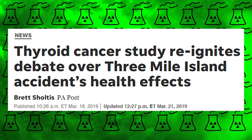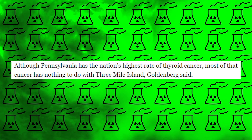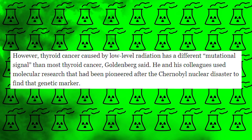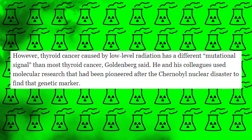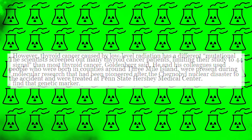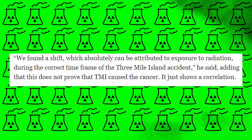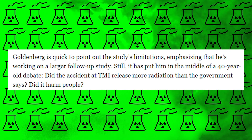Dr. David Goldenberg, a surgeon and thyroid researcher, launched a study decades later in 2017 to see if these lasting effects were really due to Three Mile Island or coincidence. Although Pennsylvania has the nation's highest rate of thyroid cancer, most of that cancer has nothing to do with Three Mile Island, Goldenberg said. However, thyroid cancer caused by low-level radiation has a different mutational signal than most thyroid cancer. He and his colleagues used molecular research pioneered after the Chernobyl nuclear disaster to find that genetic marker. The scientists screened their study to 44 people who were born in counties around Three Mile Island, were present during the accident, and were treated at Penn State Hershey Medical Center. He said they found a shift which absolutely can be attributed to exposure to radiation during the correct timeframe of the Three Mile Island accident, though this does not prove that Three Mile Island caused the cancer — it just shows a correlation. Goldenberg is quick to point out the study's limitations, emphasizing that he's working on a larger follow-up study, but it has put him in the middle of a 40-year-old debate.